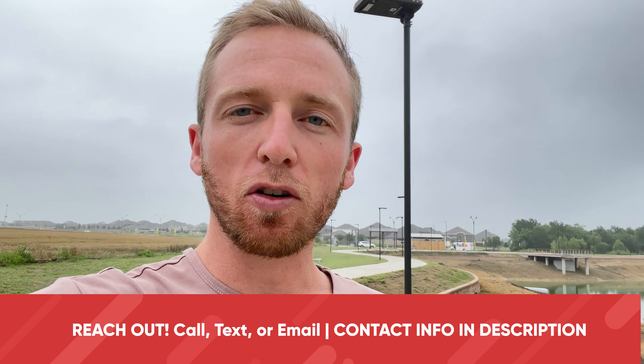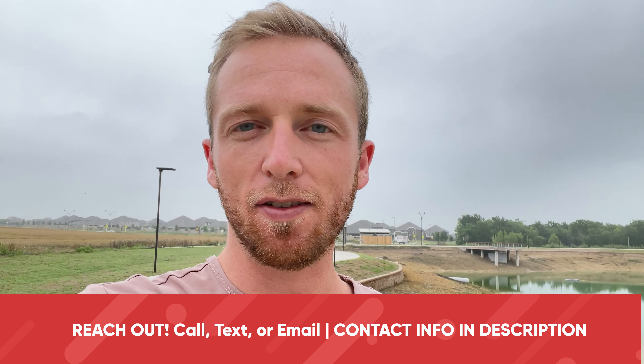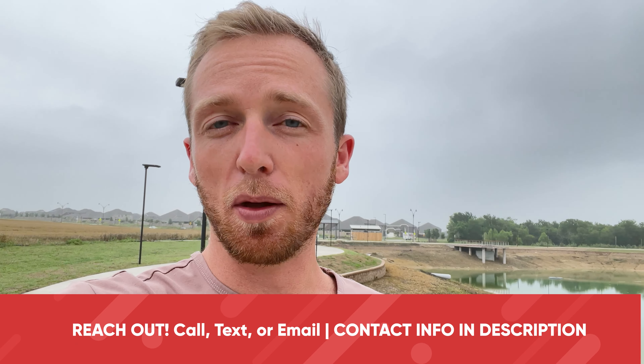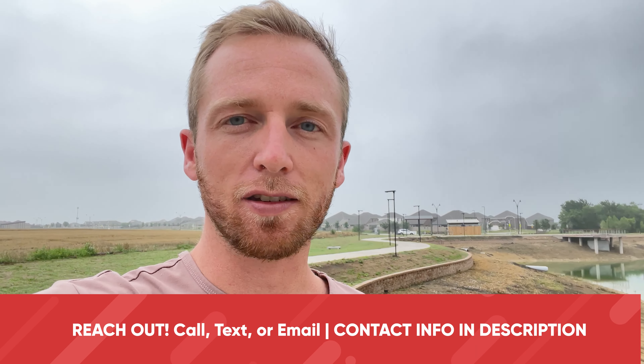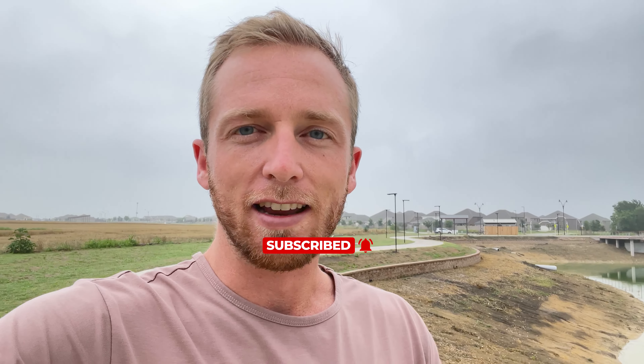In today's video I'm going to give three tips to purchasing new construction in Dallas, Texas, so you don't have to make a lot of these mistakes or ask the questions that pop up all the time for the clients that I have. My name is Michael Carraway. I'm a realtor here in the Dallas, Texas metro and on this channel we talk about what it's like to live in the Dallas, Texas metro as well as some of the best places to live. Make sure to subscribe so you don't miss out on any tips and tricks to living in Dallas, Texas.